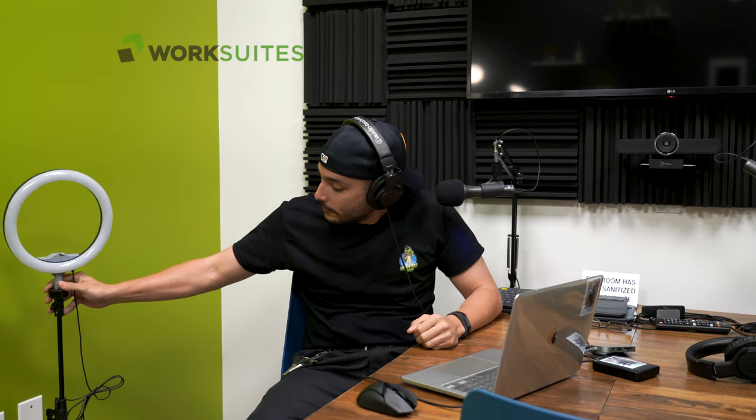I'm going to leave a link in the description below — contact them today. They have excellent prices going on right now, very affordable if you're a business owner. It's a tax write-off. Look into it, guys. It's awesome. And they even got lighting — how neat is that?